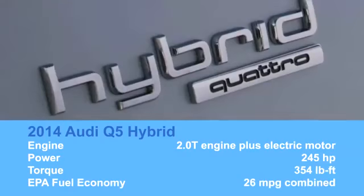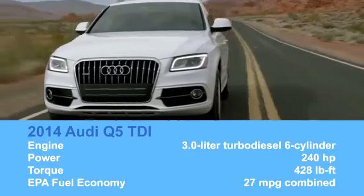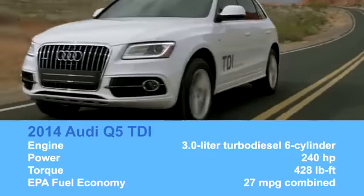Now, should you be more interested in fuel economy than speed, there's the Q5 Hybrid and the even more efficient diesel-powered Q5 TDI. It has more torque than the SQ5, but gets four miles per gallon better than the base engine.